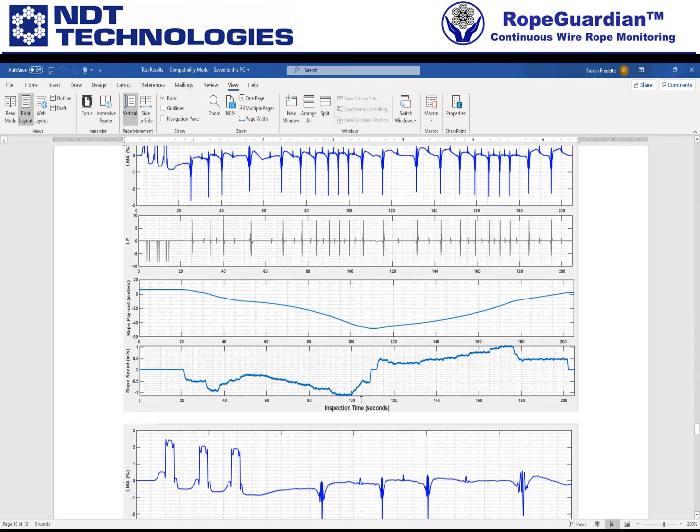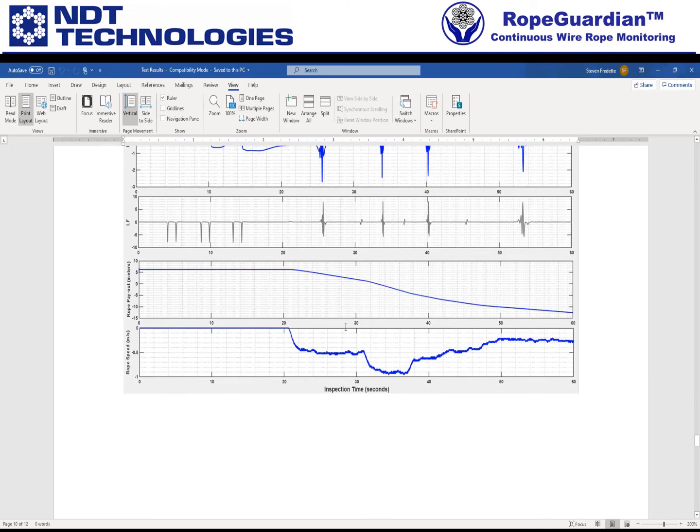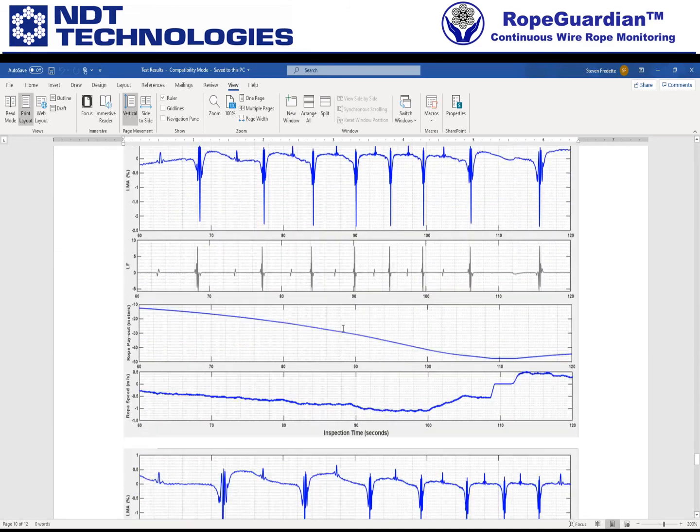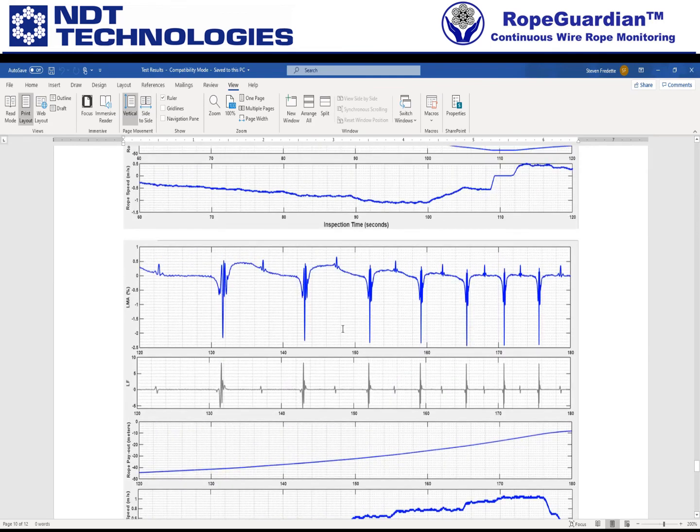And then finally the inspection as a function of time — there's the overview and then the zooms for each of those as well. And so there you go. We just call it test results — it's put in that file structure.